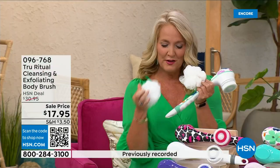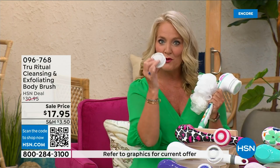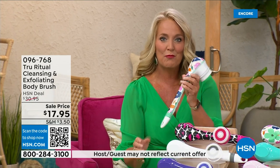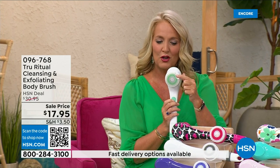You're going to get two of the loofahs, one scrubby, and a callus remover is going to come along with that. And then of course you also get the brush head. I love this beautiful floral print.